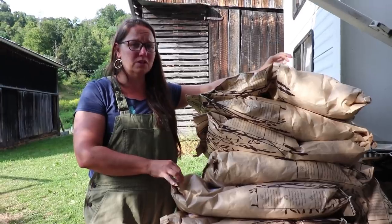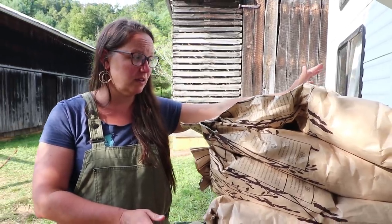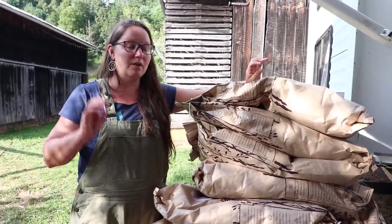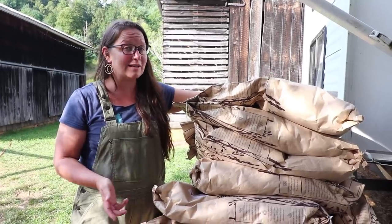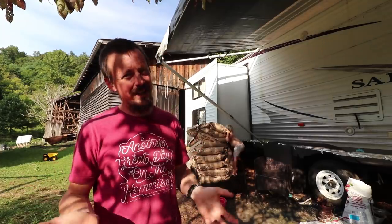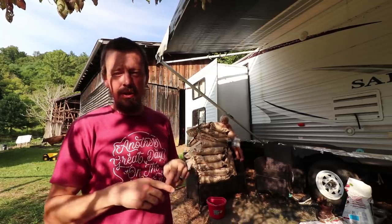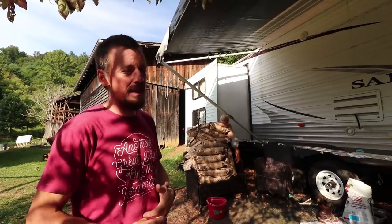One of the most important things I get from Azure Standard is organic alfalfa pellets — I cannot get those here at all. This is a 40-pound bag for $17.50. I would have to drive over an hour to get a 50-pound bag for $37. It's a very significant savings not only on time, but money and fuel. All the shipping on all of this was $84. That does boost the price of the alfalfa a little bit, but we're still saving significantly over anything we can get locally, including the shipping.